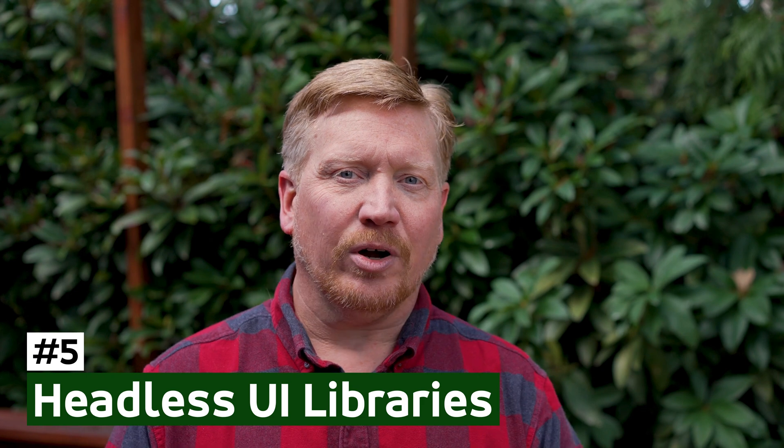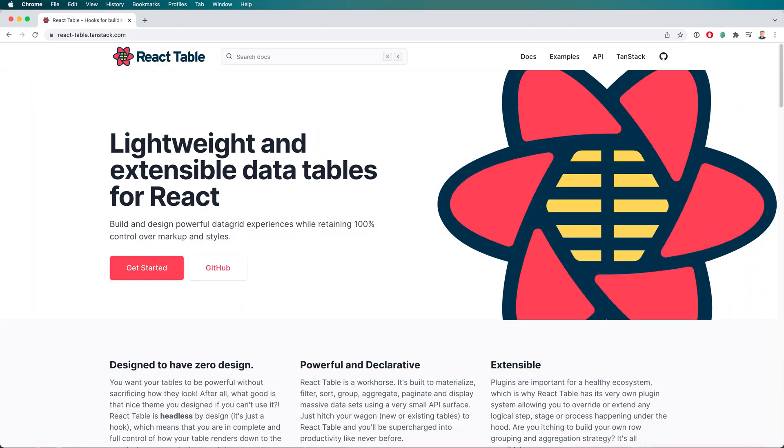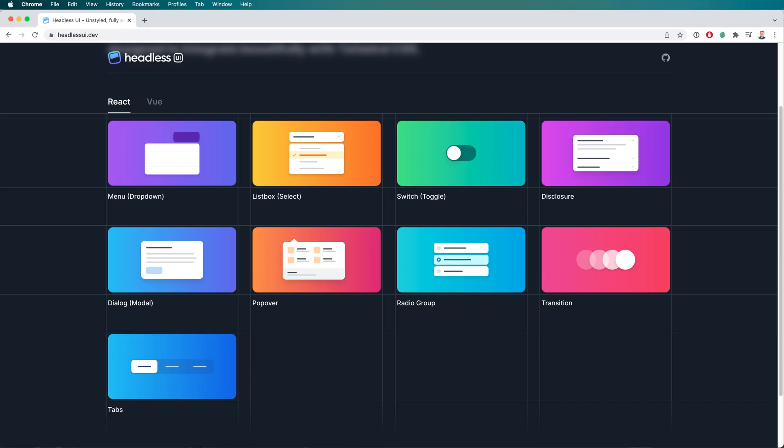My number five pick for 2022 is headless UI libraries — things like Tanner Lindsley's React Table and the headless UI library that comes with Tailwind. What they've essentially done is abstract the logic of a component from its rendering cycle, so you can render that component in any framework and use the underlying logic to manage state. It's really cool and an interesting way of factoring our component libraries going forward.